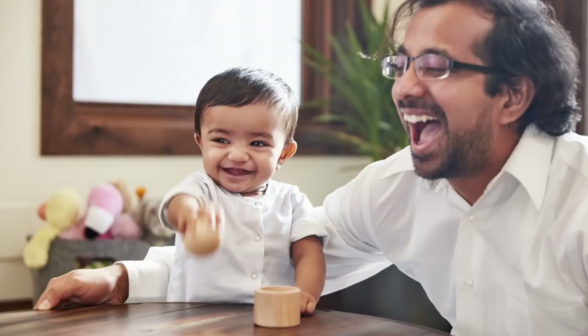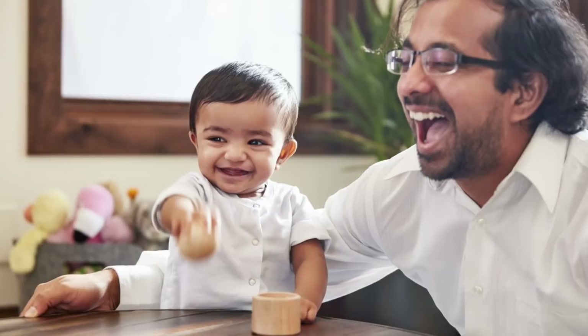This is a Montessori classic egg cup. Babies love to put things in and out. The baby will be able to pull this out — it's made with sustainably harvested wood and very mouthable.